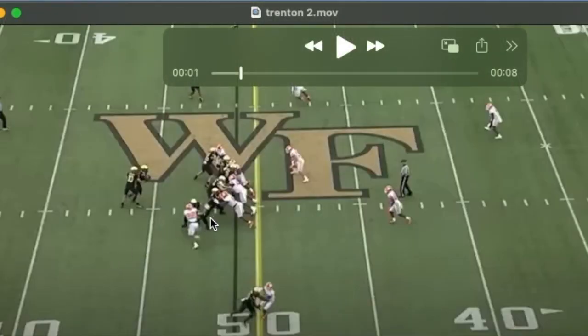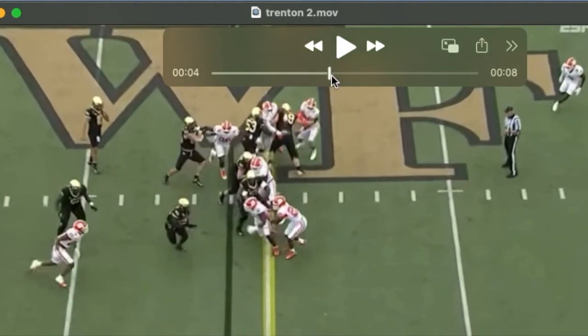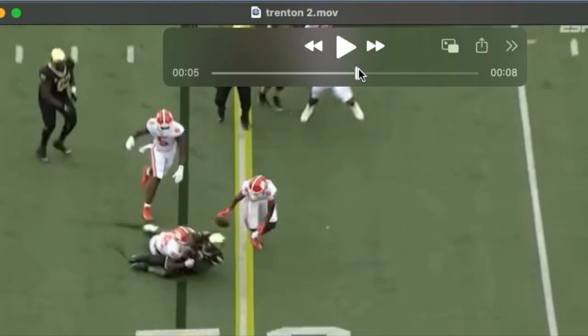Here's Trenton off the edge. Again, he's a playmaker in space. I do think he's aggressive and plays with violence — got that good length. He spends himself to get the ball carrier and strips the football.